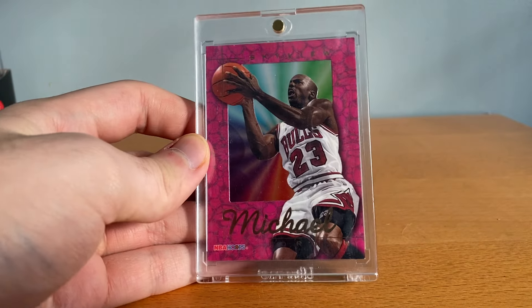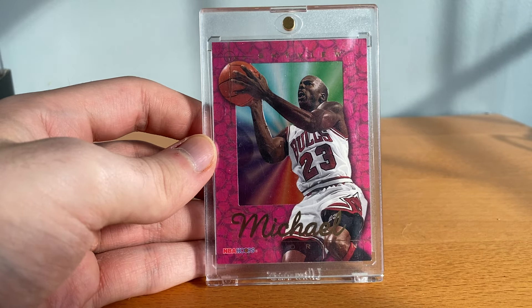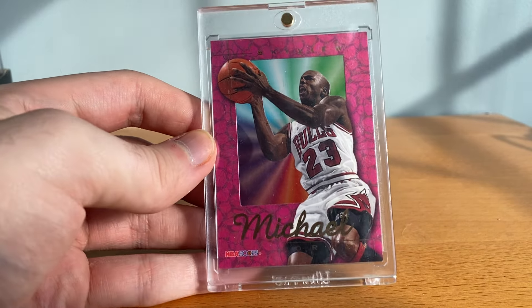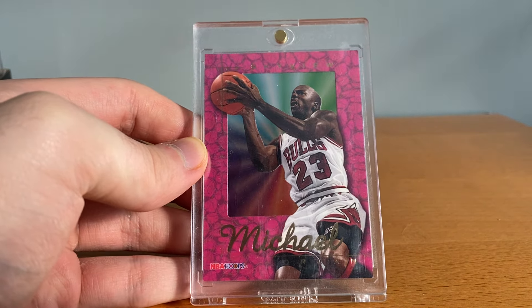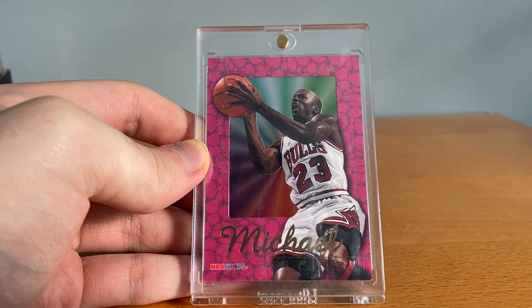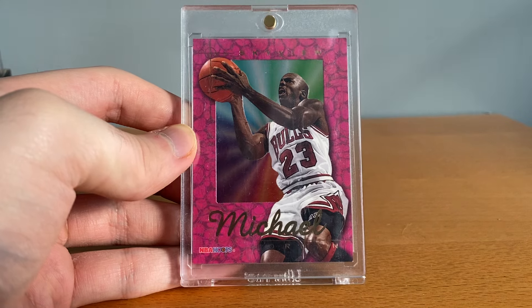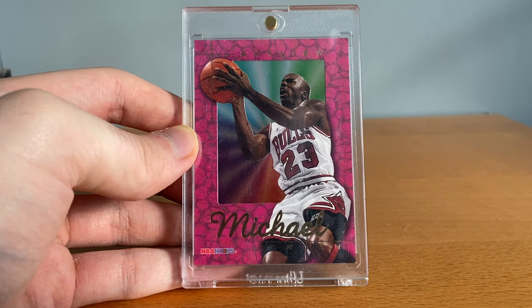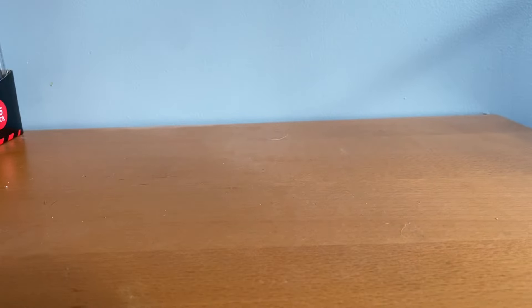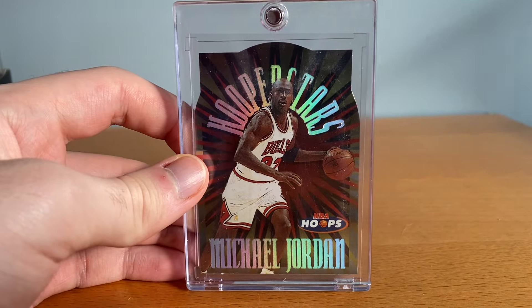This is a card I never thought I would get, but when Jordan just started tanking I grabbed it — this is a Sky View. This is something like one in 5,600 packs I want to say. I have the Power Palette which is like the same card but without the die cut. It's not crazy looking but it's really rare. And then this one is another just great looking card — Hoops Stars, really cool insert, nice die cut.